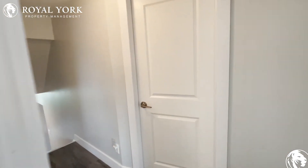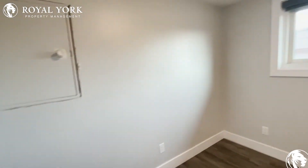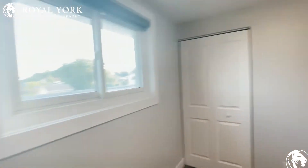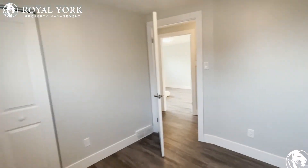And directly across we have our third bedroom, the second on this floor. This one has enough room for a double size bed. We have natural light as well, and our closet.